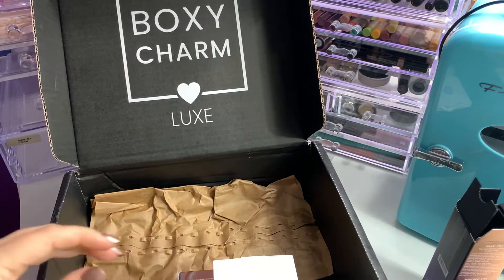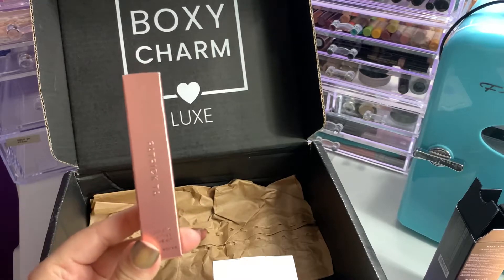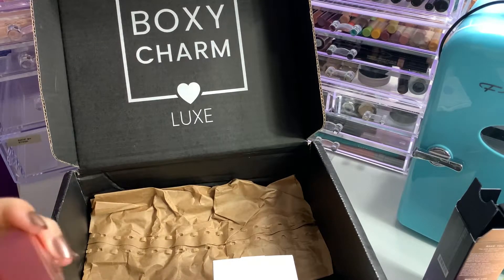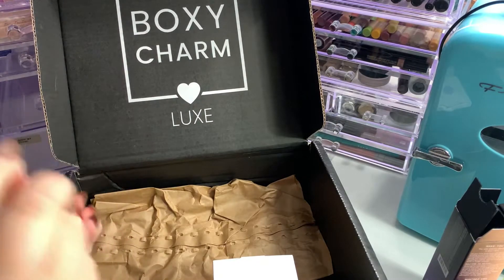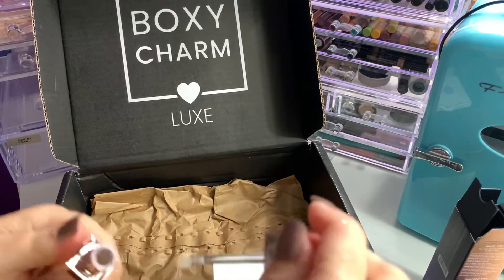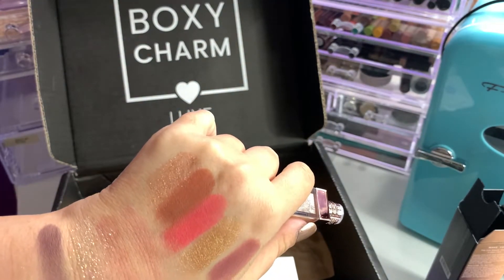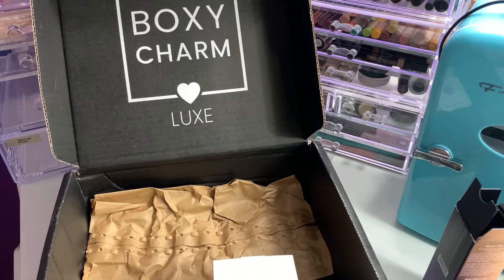Then next from Patrick Ta Beauty, the Major Glow Lip Shine — a universally flattering lip shine gloss with the cushion and slip of a lip balm for zero stickiness, all shine. It's $22 and this one is in the shade She's Expensive. The doe foot applicator is nice; I like it. It doesn't feel sticky and has a good smell — maybe like a candy smell. I'm happy about that.